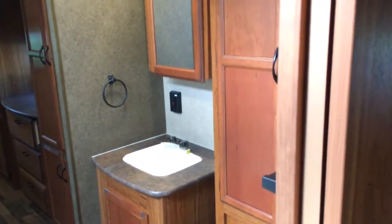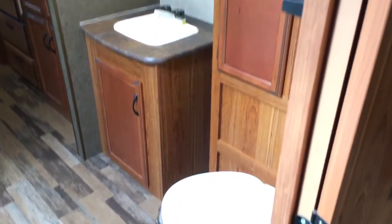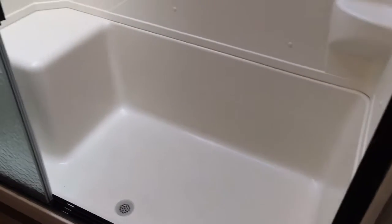Back to the bathroom — huge. Plenty of storage above the toilet as well for linens. Massive shower — one of the biggest showers I've ever seen in an RV with a seat in it. But massive — that thing's got to be five foot long.